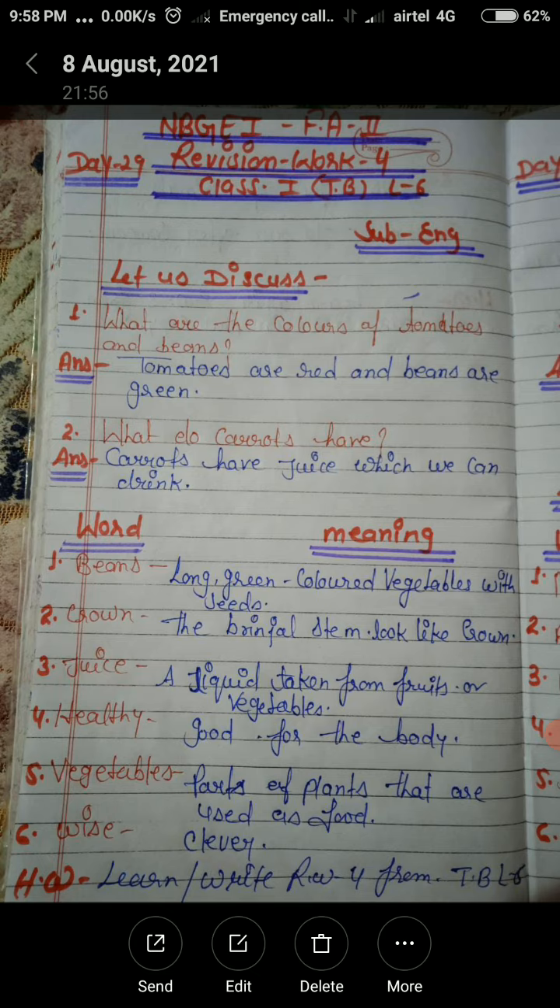Okay students, done question number 1 and question number 2. Now let us start word meanings of lesson 6. Number 1: Beans — long green colored vegetables with seeds.